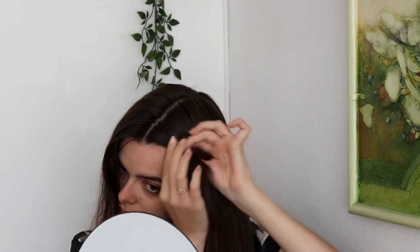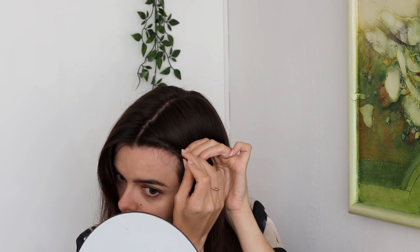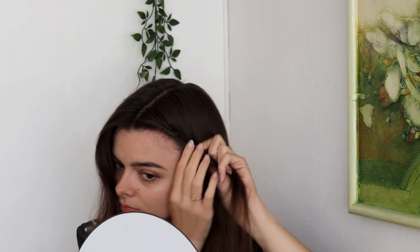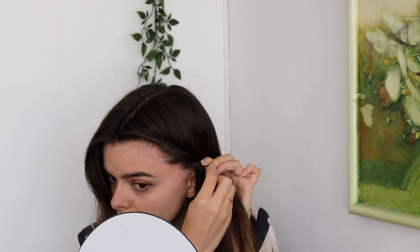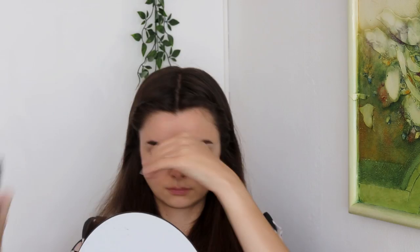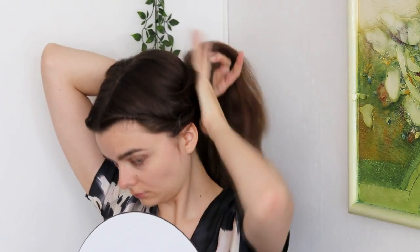I'm going to start with a center parting, and first create two rolls of hair winding down along the side of my face. Since I have bangs and I need them to stay, I am sliding in some bobby pins as I go along, making sure this is nice and secure and doesn't slip out anywhere, and coming in with a little bit of hairspray to make sure everything stays where it's supposed to. I'm going to do that on both sides, making sure my bangs are nice and contained. Then I'm going to pull my hair up into a ponytail.